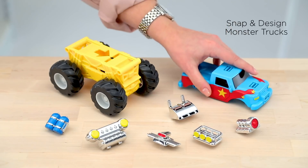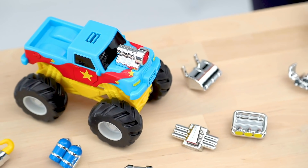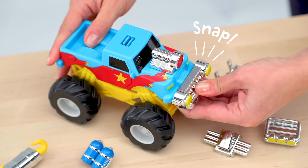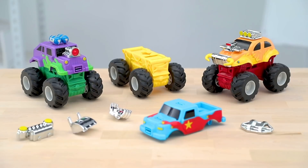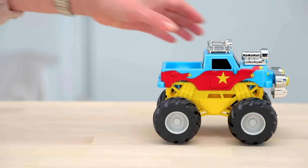Now we have our Snap and Design Monster Trucks. These are sure to get your kids ready for big-wheeled adventure. Our snap-together trucks are so easy to build — kids will design and build impressive monster trucks as they mix and match truck bodies and stylish accessories. Then children will pull back and let them go.